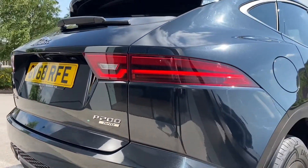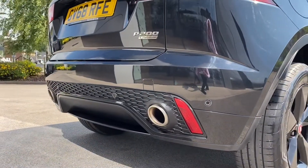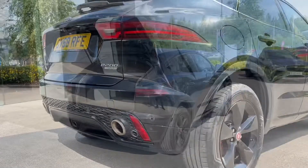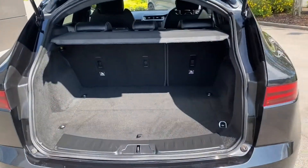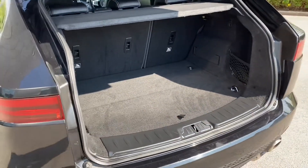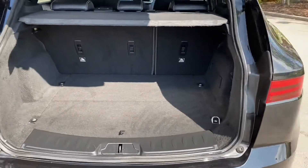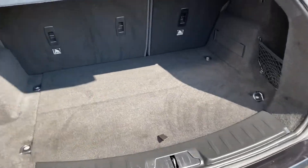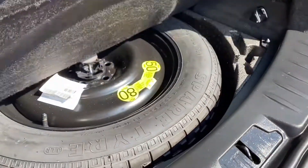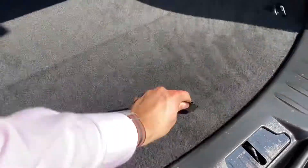This E-Pace features a brilliant LED rear taillight, along with a lower rear diffuser with dual exhausts. This Jaguar E-Pace features a generous amount of boot space — that's 577 litres to be precise — which should comfortably accommodate multiple carry-on suitcases and cater for a range of additional activities.